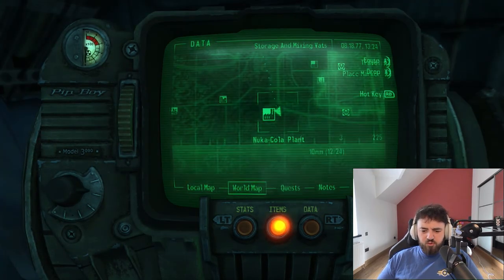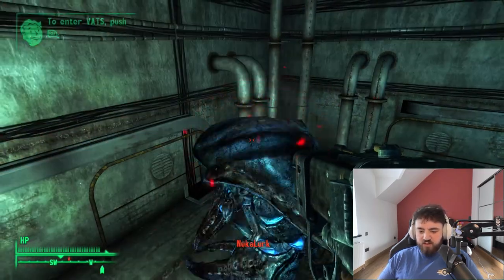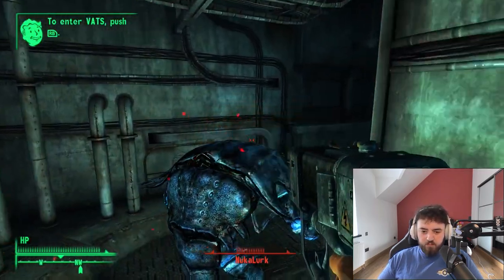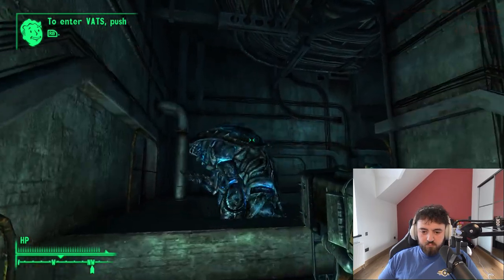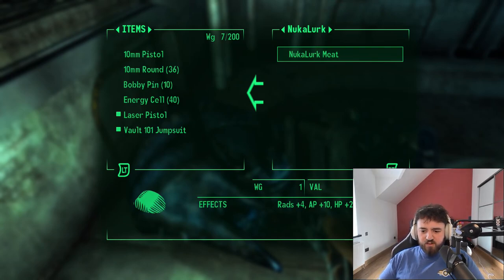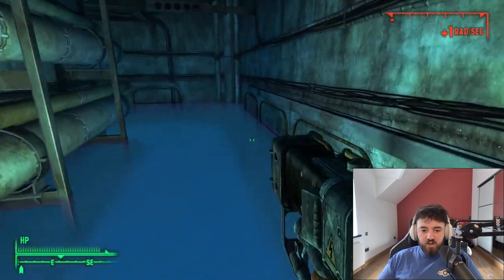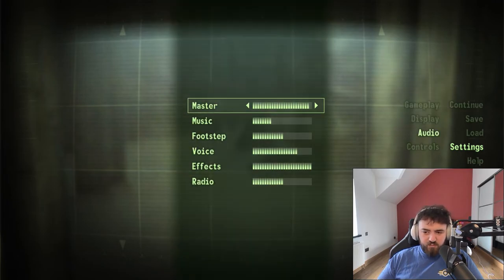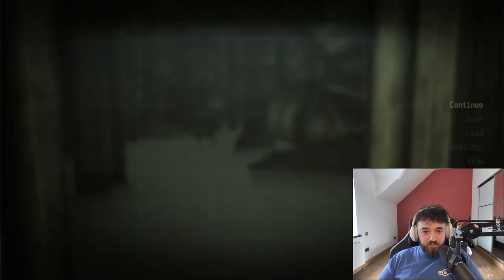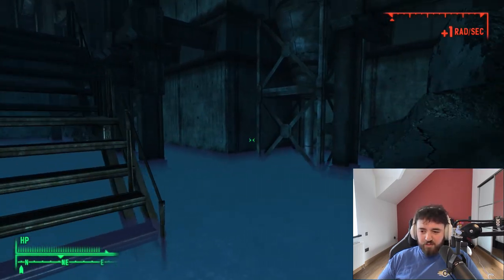Let's carry on into the vats. I want to show you the Nuka-Lurk Meat — done and dusted. Nuka-Mate. It gives you plus 4 rads, plus 10 AP, and plus 20 HP. Very unique and decent to use. I'm going to turn down the internal game volume because I didn't realize just how loud that was. I apologize for that.